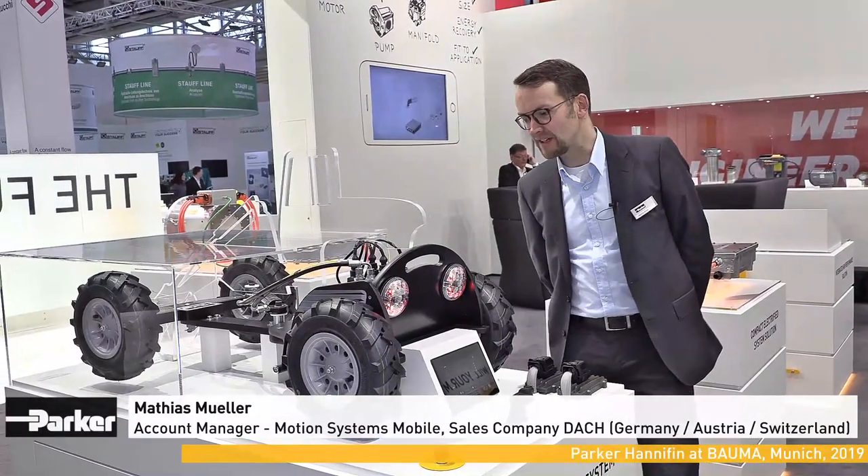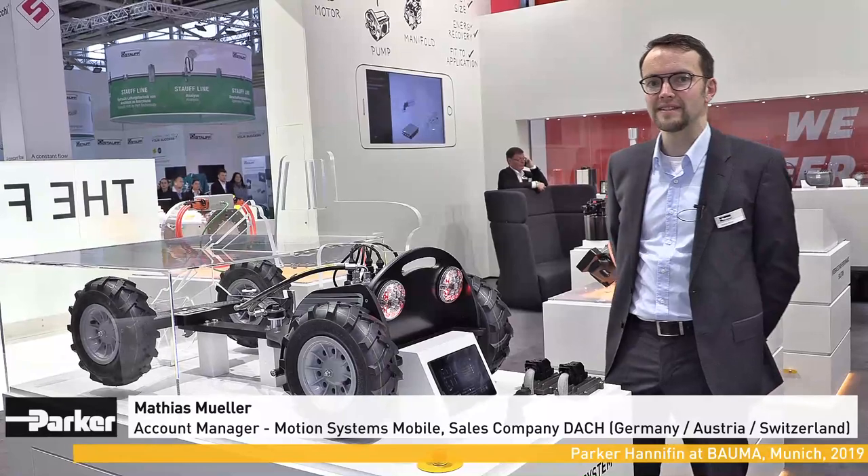My name is Matthias Müller, I am account manager in the DACH region. Here we see a new development from Parker Hannifin, the steer-by-wire solution.